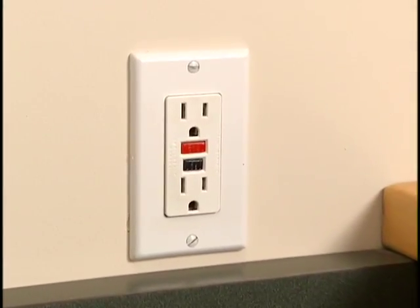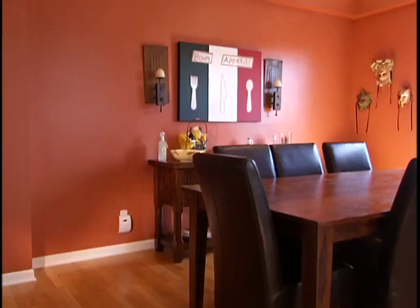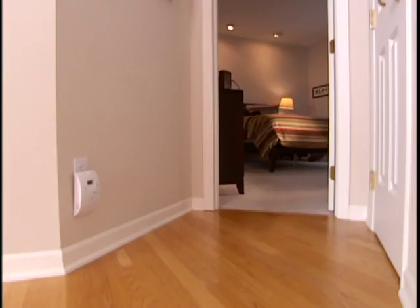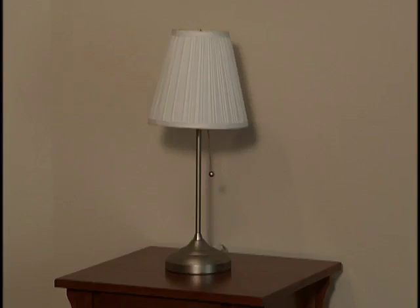If you hear a pop, that means the circuit was tripped and is now back in working order. Keep in mind, some outlets are linked to GFCIs in unrelated parts of the home, so be sure to check all GFCIs in and outside your home. Now, test your outlet again.